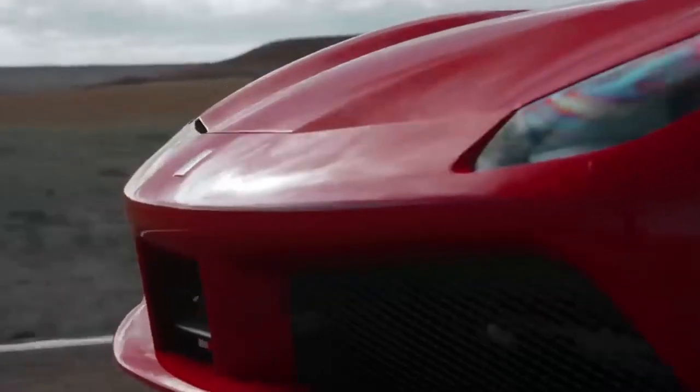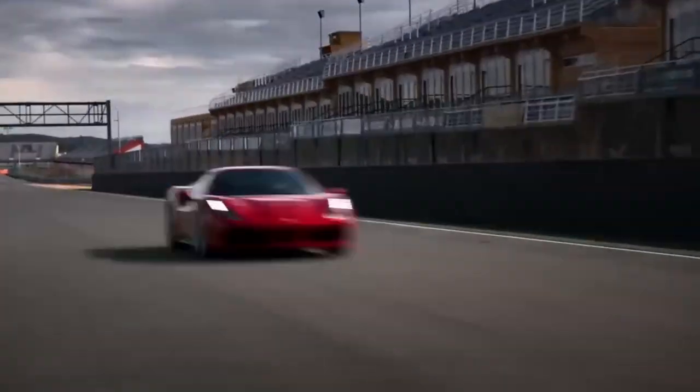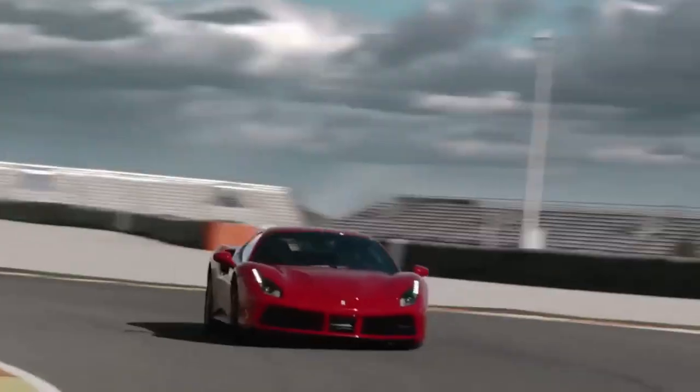The Ferrari 488 GTB features a sequential manual gearbox, providing lightning-fast gear changes for an exhilarating driving experience on the track.